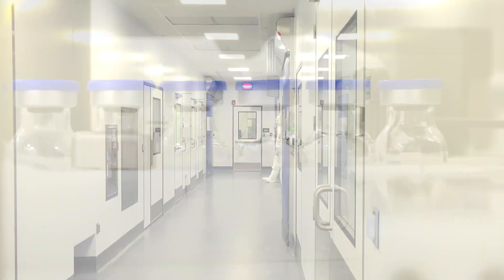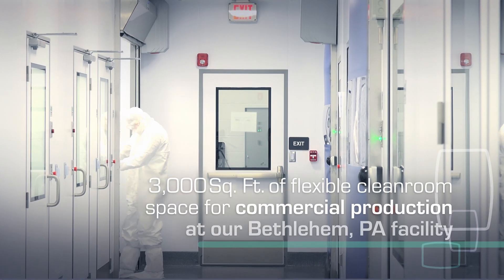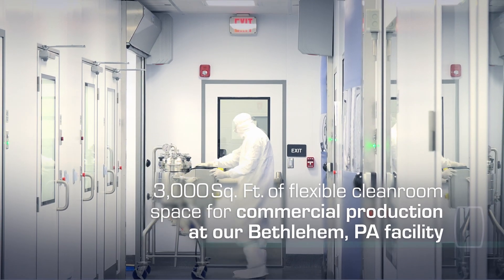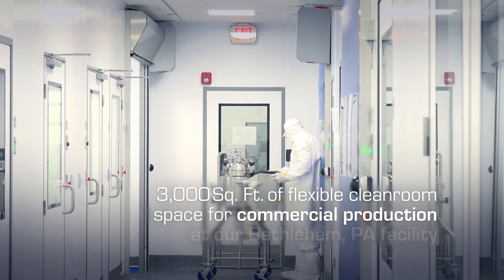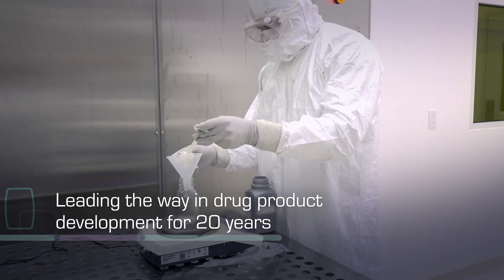Our facility in Bethlehem, Pennsylvania features 3,000 square feet of flexible clean room space, allowing a seamless flow from development to commercial manufacturing.